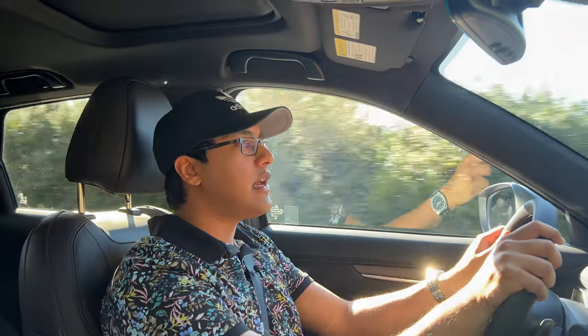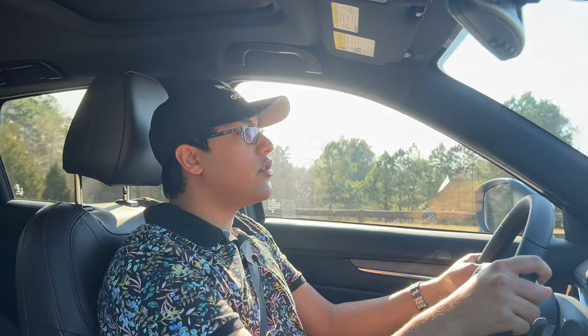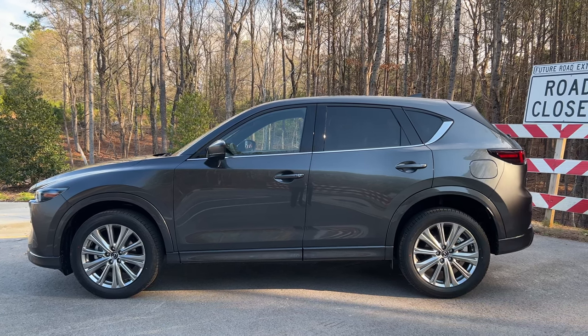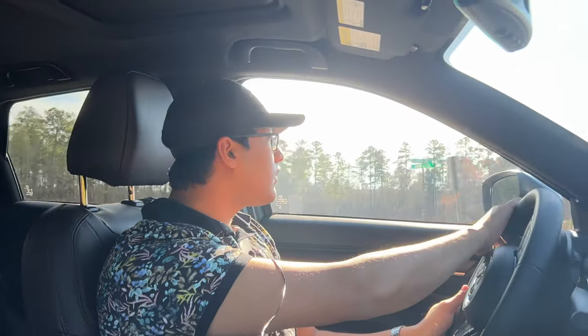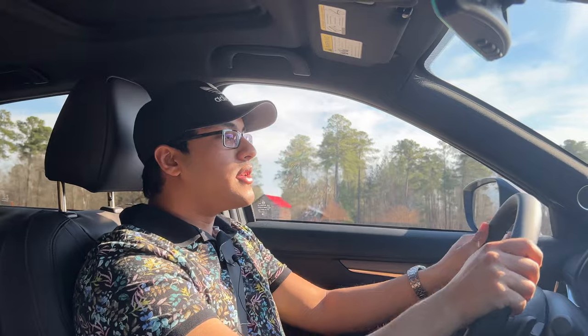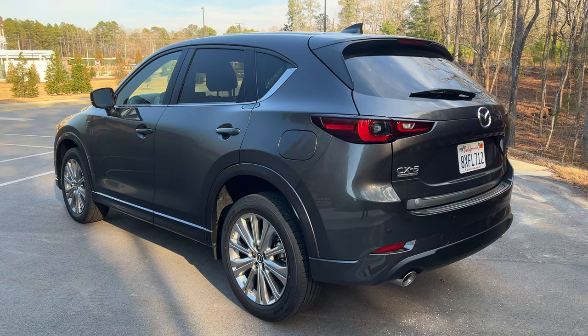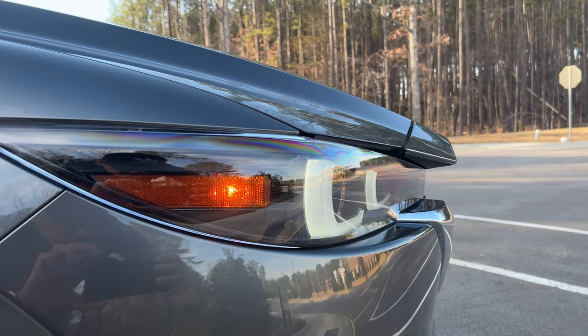We already talked about the powerplant and power figures both engines make — definitely some potent engines. The other changes for 2022 are with the chassis and suspension. This is now the most communicative CX-5 to drive, in my opinion. They wanted to improve the handling, and I think they've achieved that. The chassis is a little bit more solid, so the byproduct is a quieter vehicle, a more stable ride quality, and better handling dynamics.